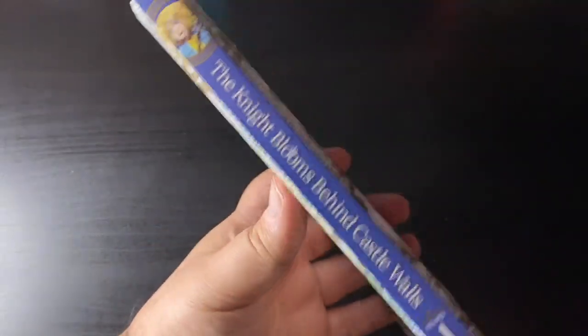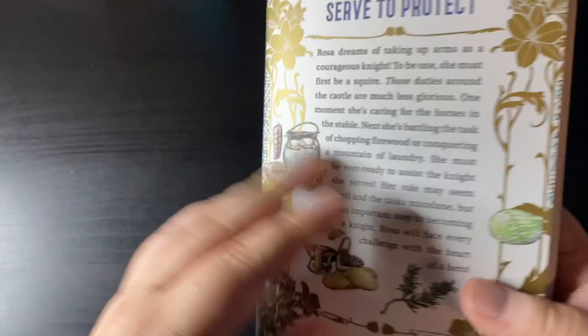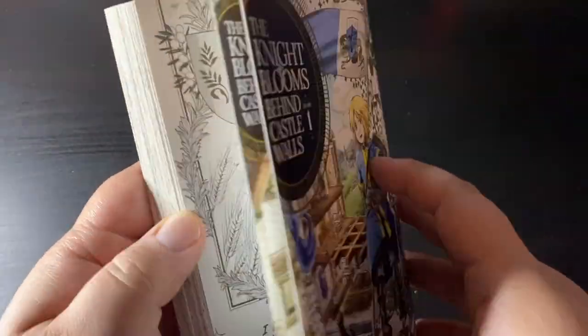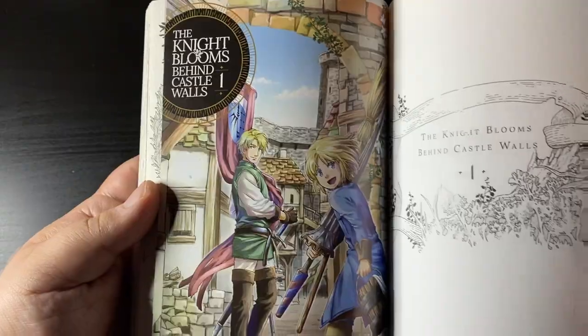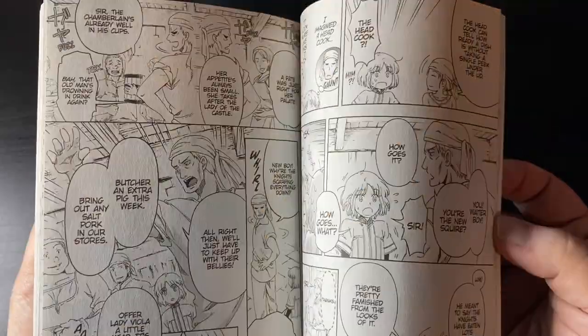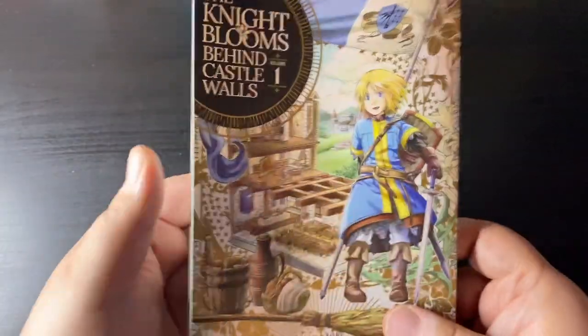The Night Blooms Behind Castle Walls volume one — I made a first impressions video on this if you want to check it out on the channel. Really enjoyed this series. It's about a squire that dreams of being a knight. She's pretty cool, and the whole manga is just really well drawn and the definition of a wholesome read.